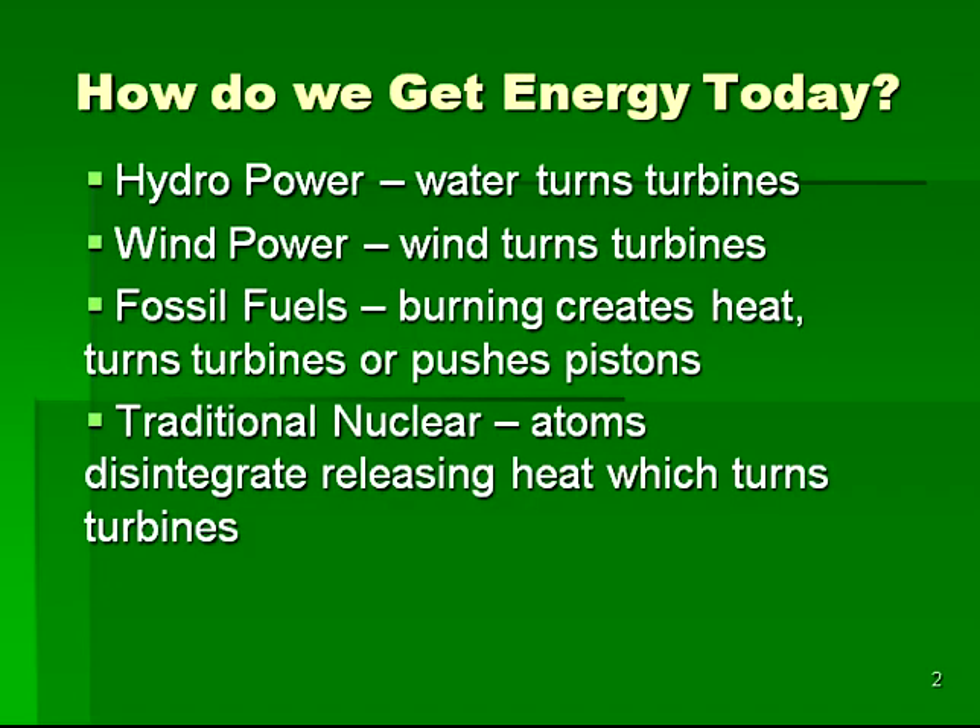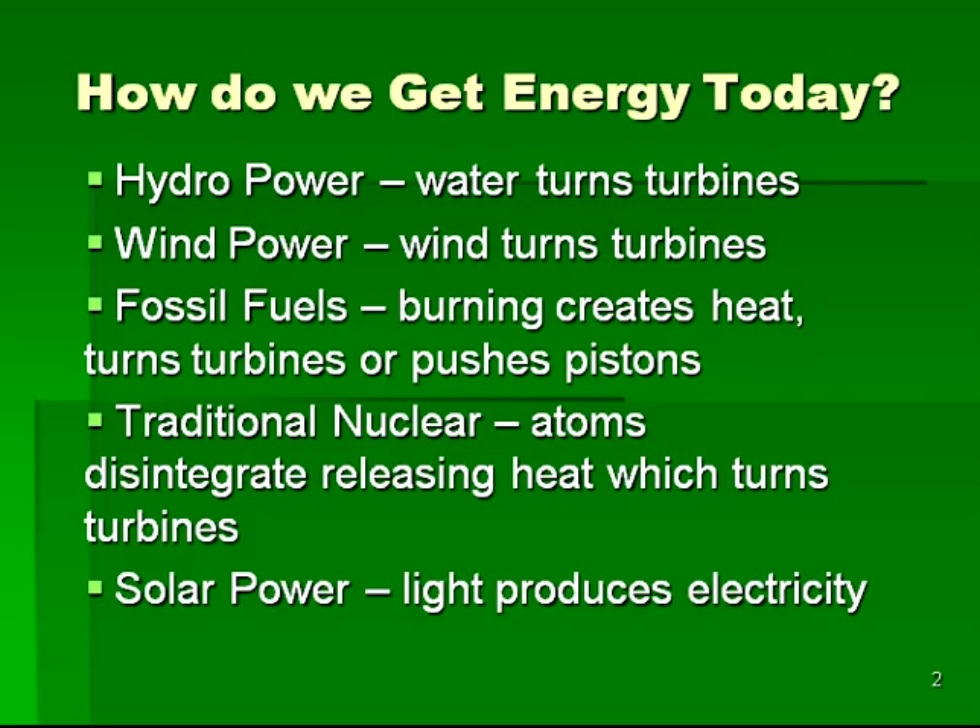In the 1950s, the advent of traditional nuclear fission arrived, that utilized the great energy stored in atomic nuclei to power steam-driven plants for the creation of electricity. More recently, solar power has been making progress, wherein light excites electrons within materials in such a way that electricity can be harnessed.